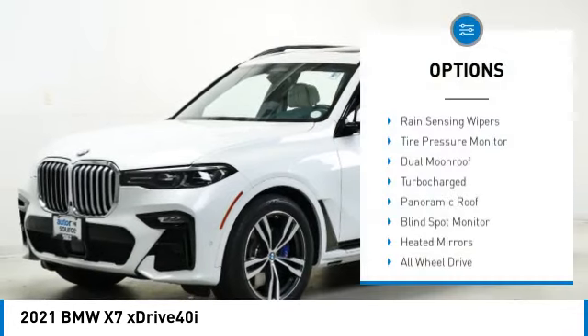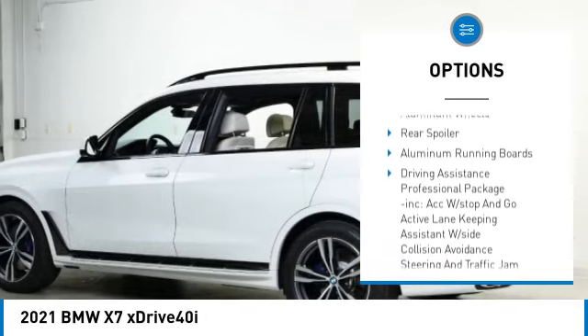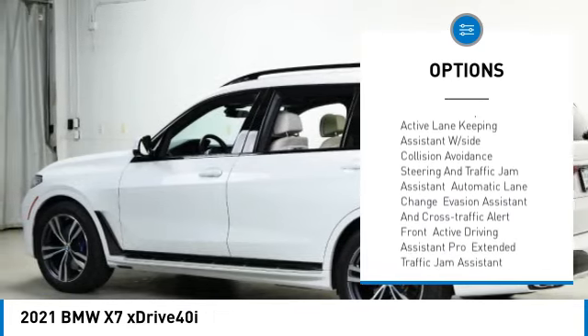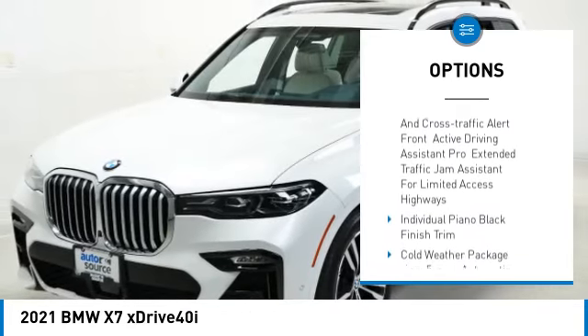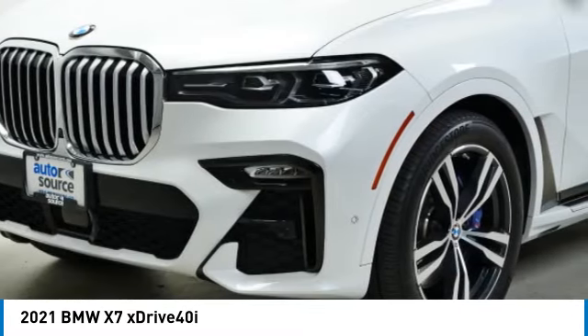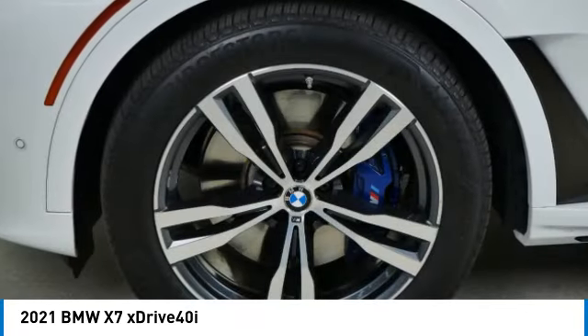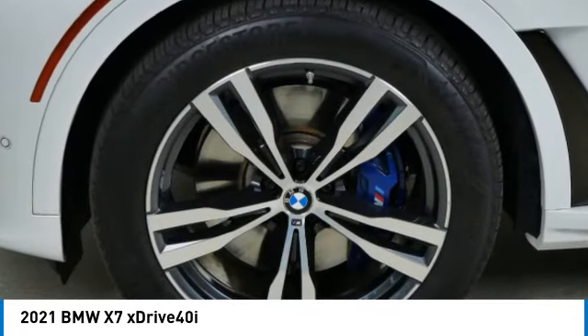Here are some of this vehicle's great options: rain sensing wipers, tire pressure monitor, dual moonroof, turbocharged engine, panoramic roof, blind spot monitor, heated mirrors, all-wheel drive, aluminum wheels, and rear spoiler. This vehicle offers reliability and good looks at a great price.